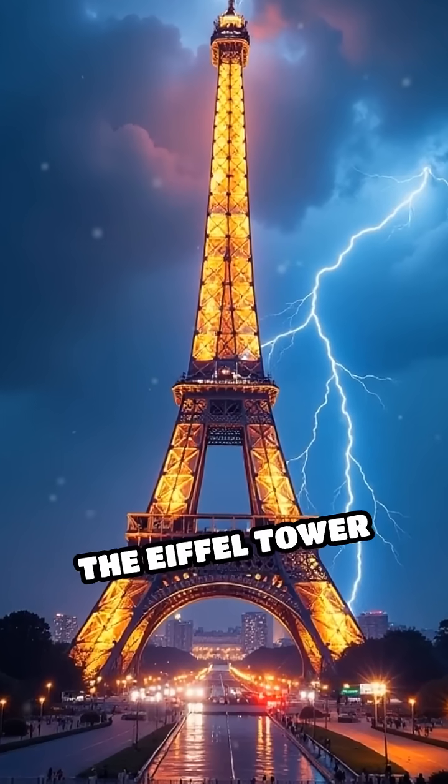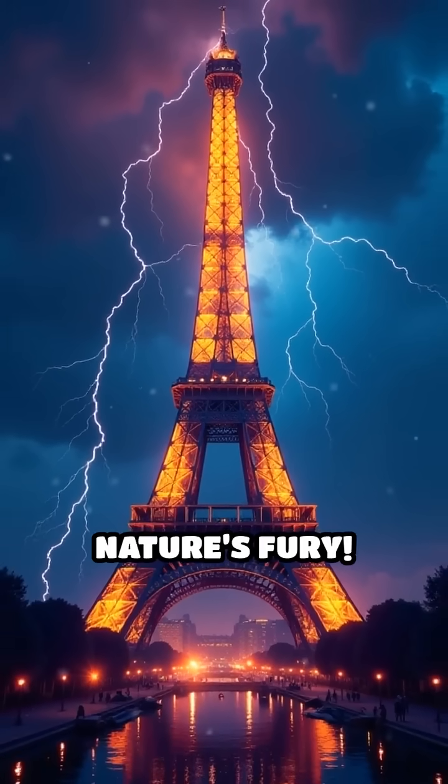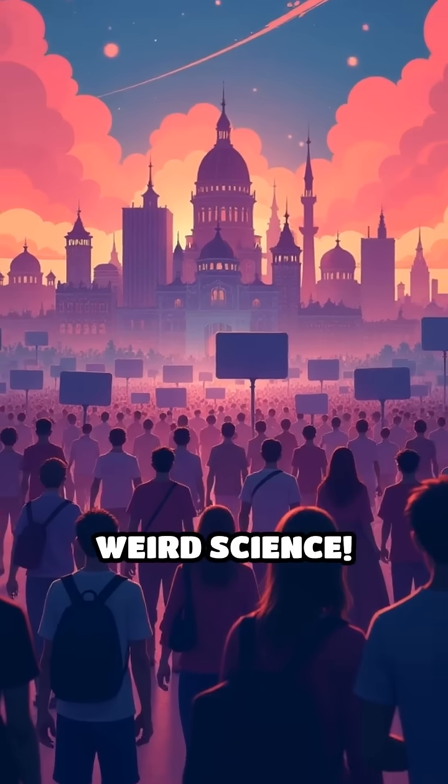remember, the Eiffel Tower isn't just a global icon — it's a scientific powerhouse built to withstand nature's fury. Which landmark do you think would survive a lightning strike best? Comment your pick below and tag a friend who loves weird science.